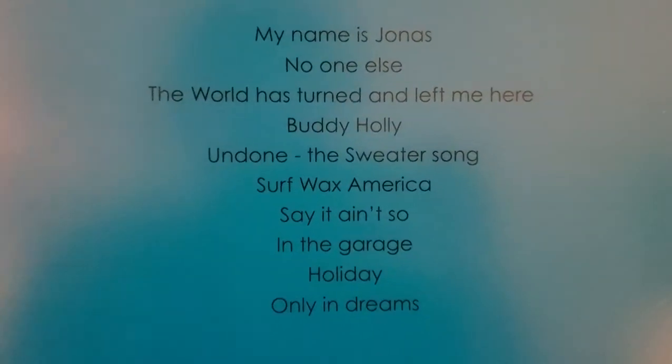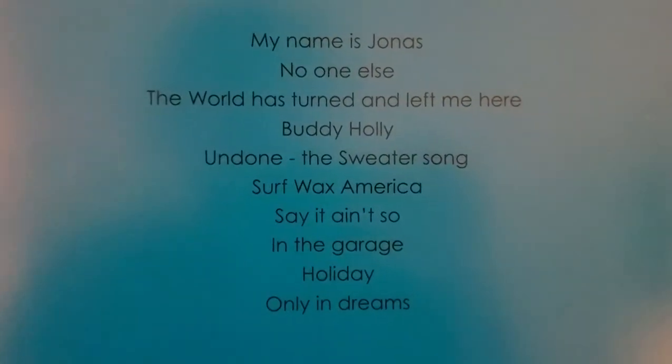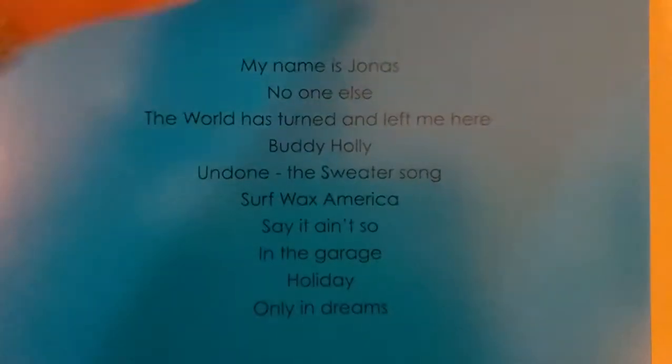The song you're hearing right now is the last track on the B-side, Only in Dreams. Love the bass line in this song.